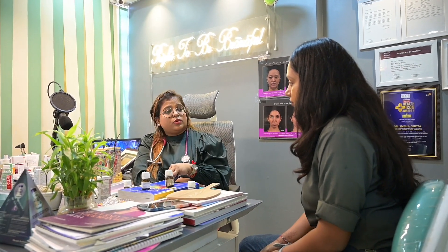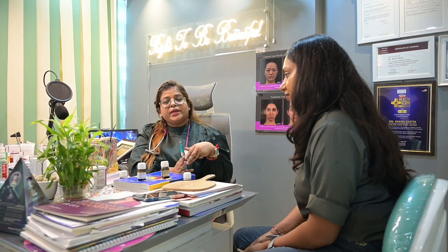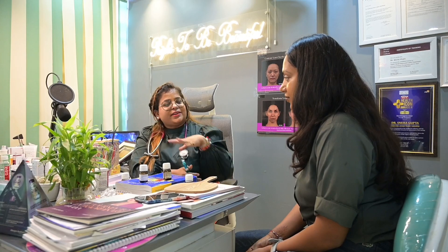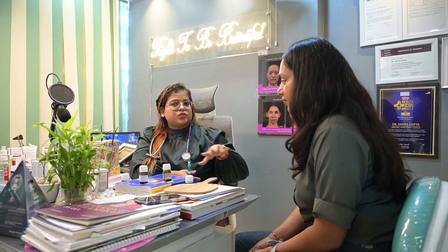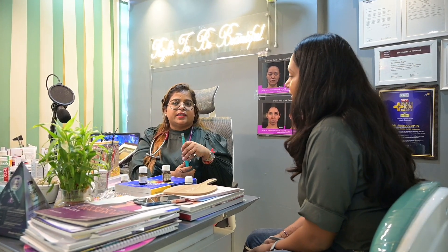After visiting our center, you don't need to go somewhere else. For example, pimples and melasma are two common problems which people face. Both are hormonal conditions, and both are difficult to treat. So we need higher aesthetic treatments and an endocrinologist for hormonal evaluation — all available in one place. It's a one-stop solution.